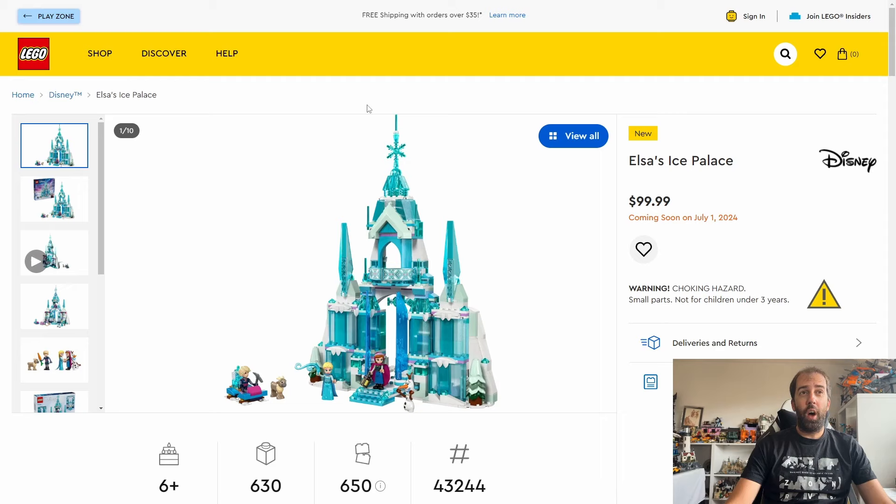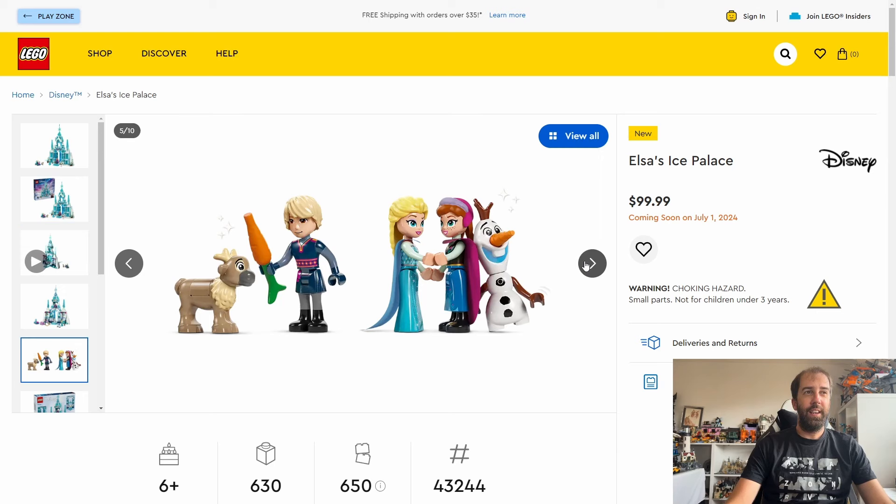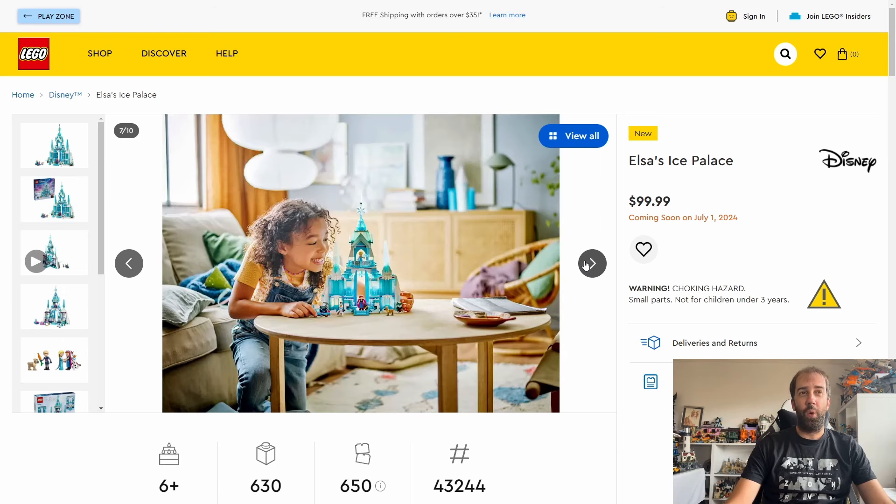And lastly there's Elsa's Ice Palace, priced at $100 with 630 pieces. This is a really expensive set, especially for the amount of pieces you get. Not a bad looking set but I think it's very expensive for what it is - if you're thinking about getting this you'd certainly want to hang on for a sale.